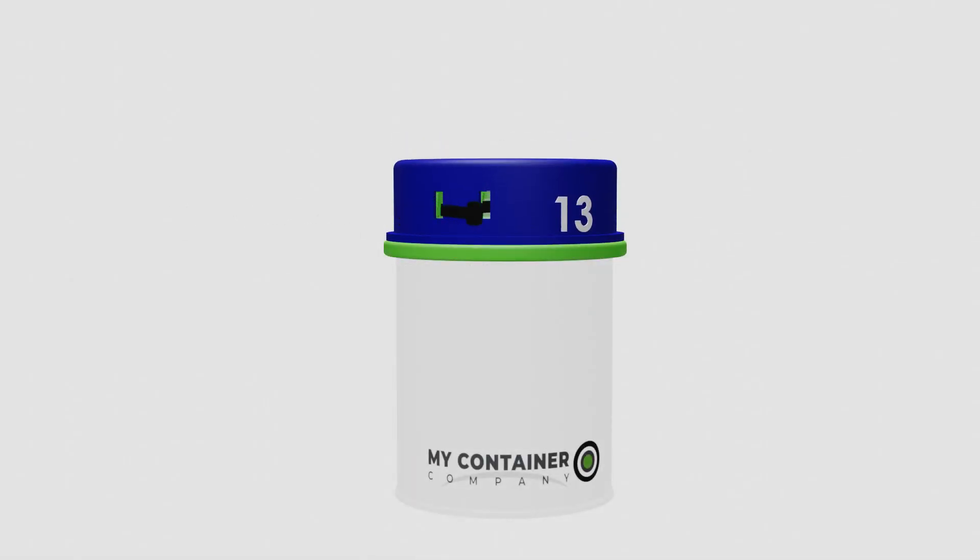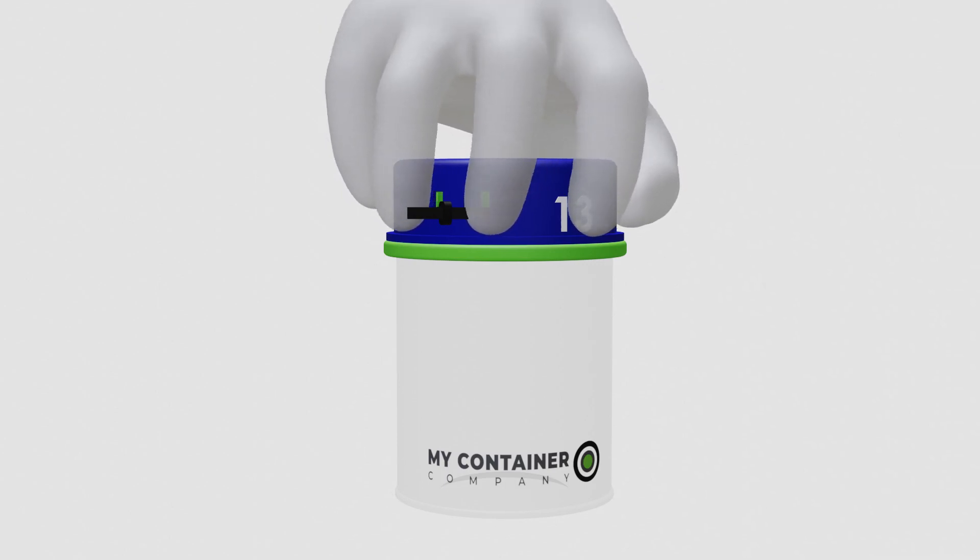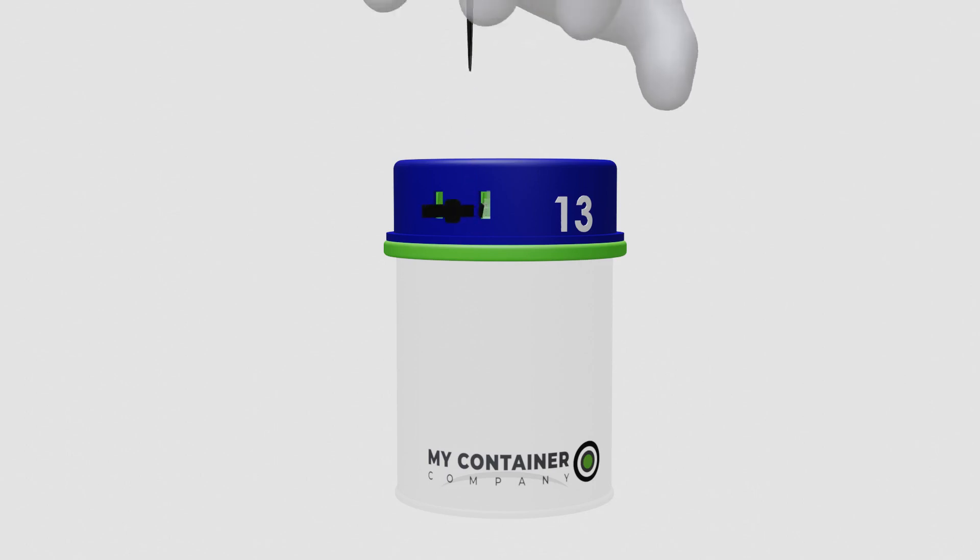Design 13 uses a tie wrap to keep a container top closed. It's perfect for simple packaging, whether it's a standard container or a box.